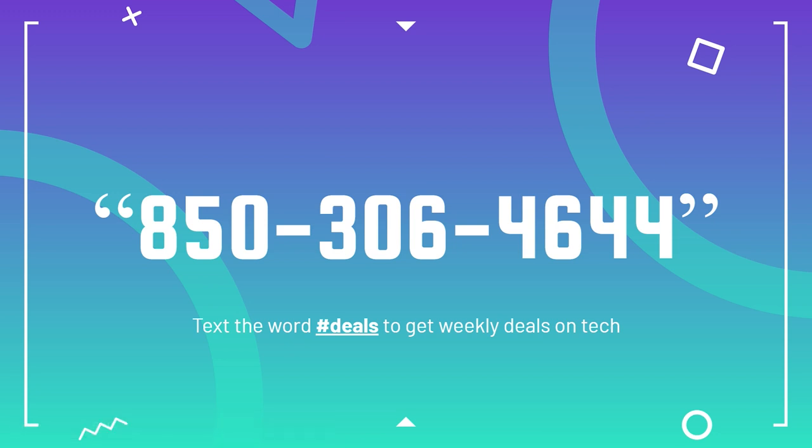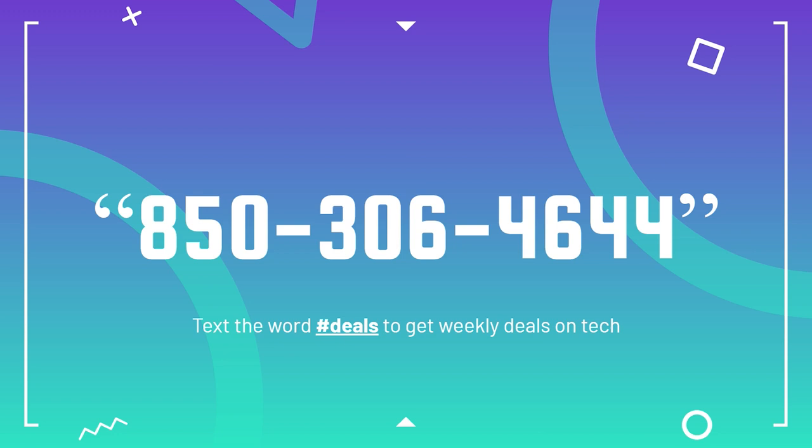If you're looking to save money on a laptop, text into my texting community at 850-306-4644. Text the word #deals to get weekly tech deals — I'll be scouring the internet to send you the best deals I find on laptops, PC parts, and accessories. You can also text me your questions and engage with me over there.